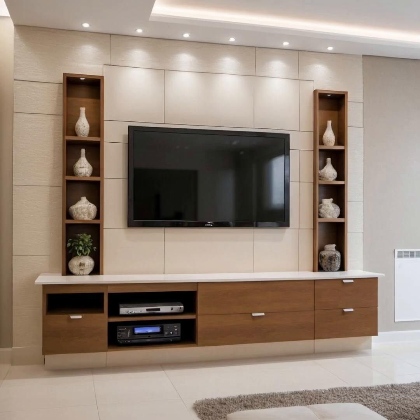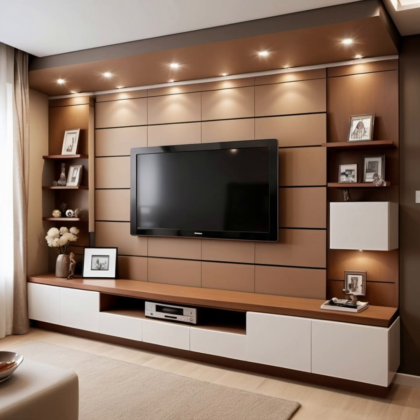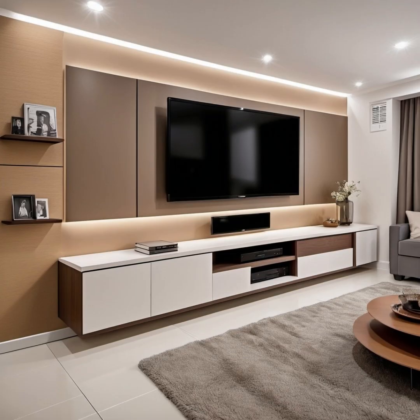Hi everyone and welcome back to my channel. In this video you will find more than 100 modern TV unit design ideas for your home. An entertainment unit or modern TV cabinet design provides visual appeal and storage space. We have hand-picked some of the most popular TV stand design ideas. Entertainment units or modern TV cabinets, like any other piece of furniture, are usually large and take up a lot of space, but they provide visual appeal and storage space and are ideal for creating a focal point in large open-plan homes.